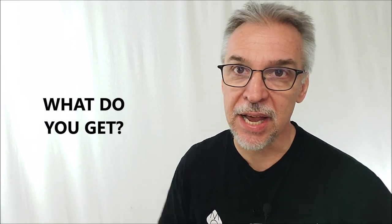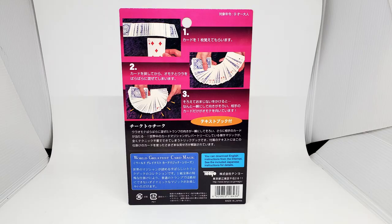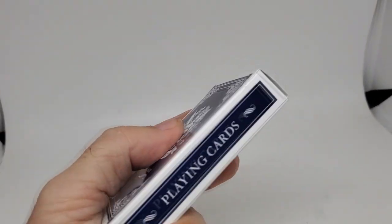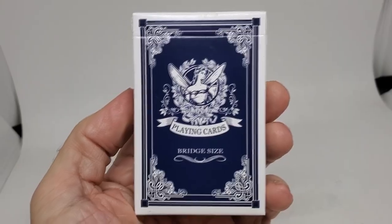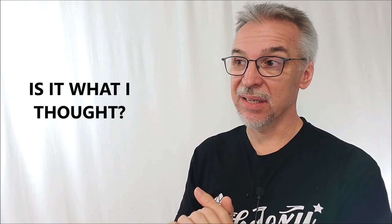If you buy the Cheek2Cheek deck from Tenyo for $14, it comes on a blister pack peg hook. You get the deck and a downloadable PDF for English instructions — it really only covers basic assembly, putting the deck together, and a rudimentary routine. If you want to see what a Cheek2Cheek routine looks like, just Google it on YouTube. Tenyo didn't really bring anything new to this; they just repackaged an old classic of magic and released it with their 2021 line.